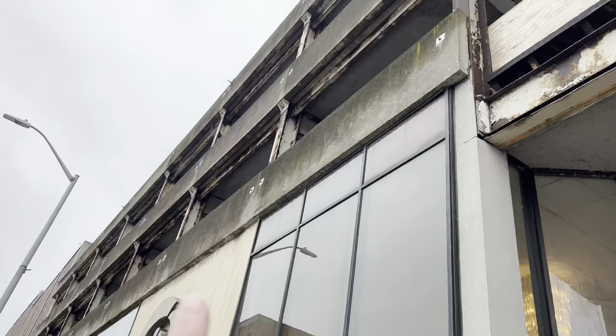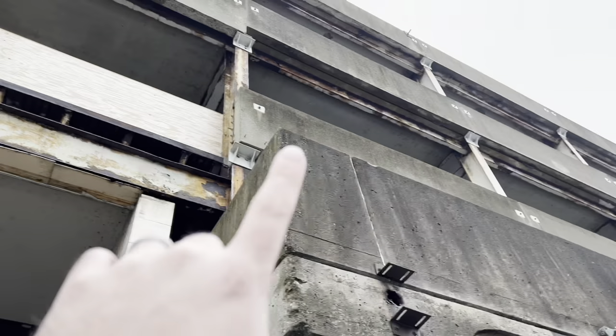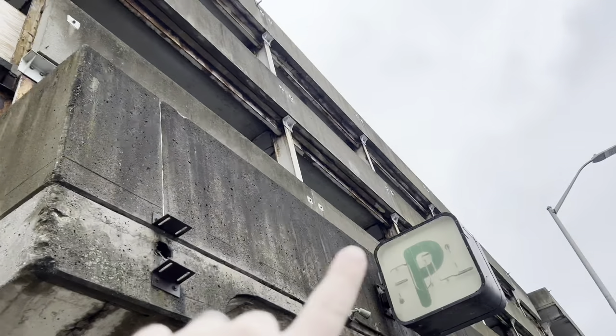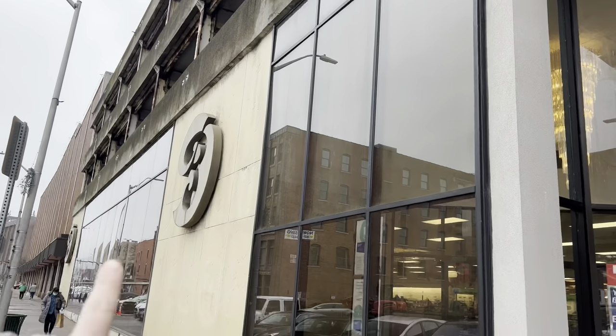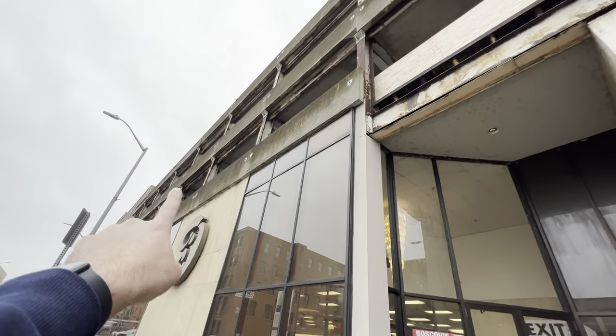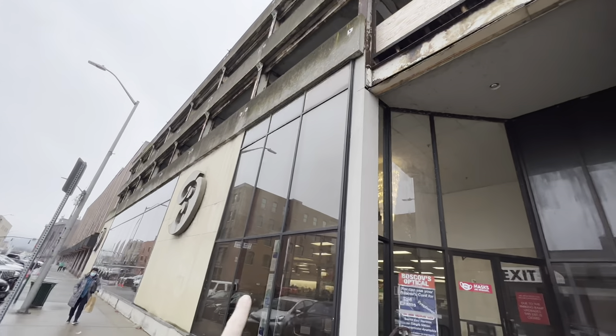One thing that'll be interesting is this older part of the garage here. That's like a newer part down there, but this older part was actually built on top of part of Boscov's, and they intend to keep this portion — so it'll be interesting to see how they demolish that without bringing down this part.